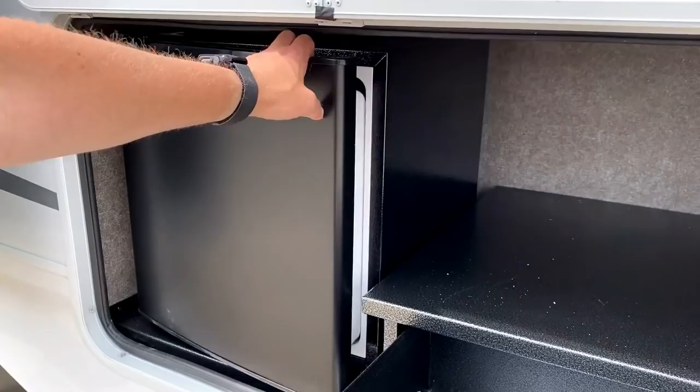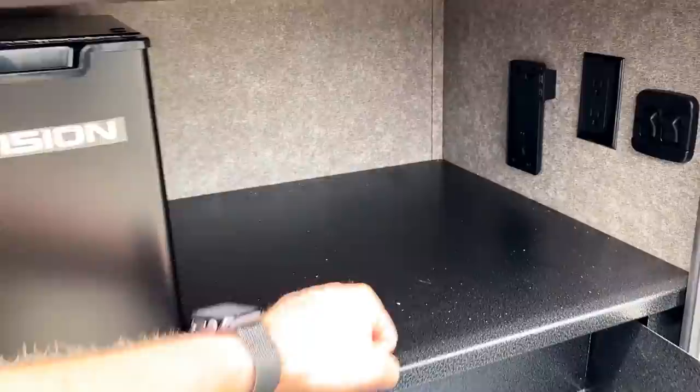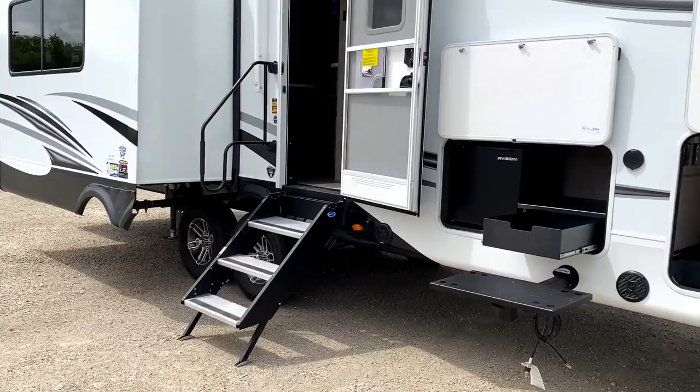Quick little note: outside kitchen refrigerators are almost exclusively 110 household shore power. I wish 12-volt refrigerators were a little more readily available in outside camp kitchens, but the sizing and the supply and the pricing just really isn't widely available. We've got ourselves some galvanized rolled steel, USB and household outlets. That is a mount for a Furion lit Bluetooth speaker — I love those things. They sound great; I own two of them.